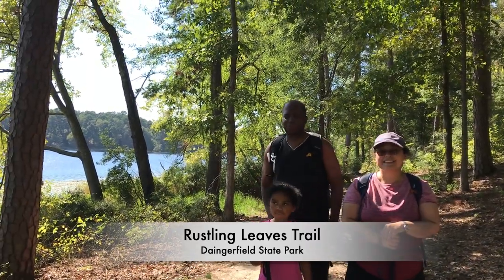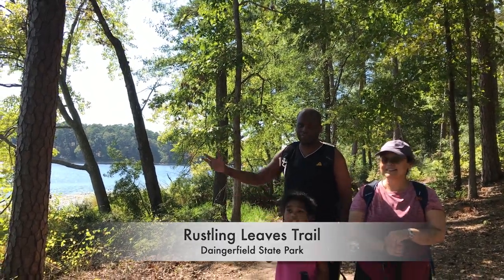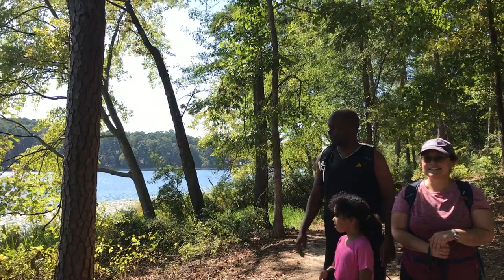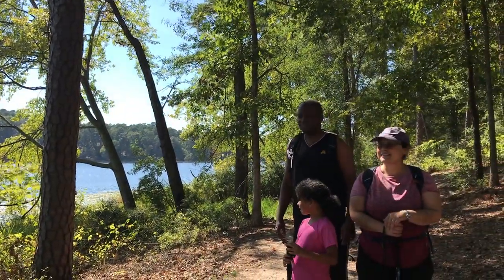We're at Dangerfield National Park, here at the lake. It's just very beautiful — very pretty, very breathtaking. Like a movie.